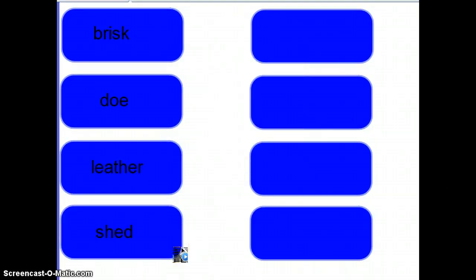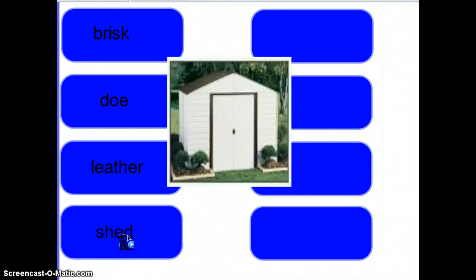Next we have shed. A shed is a small building used for storing things. Here's a picture of a shed that you might put lawnmowers in. You might put cars in, you might put rakes, or stuff that you might put in a garage, or things that you don't use very often.